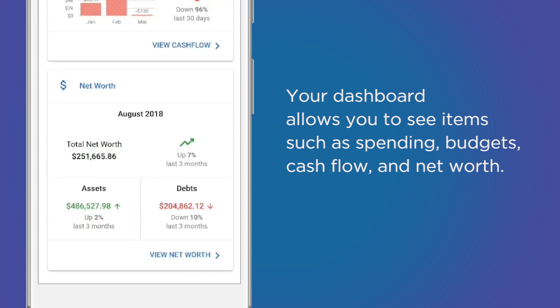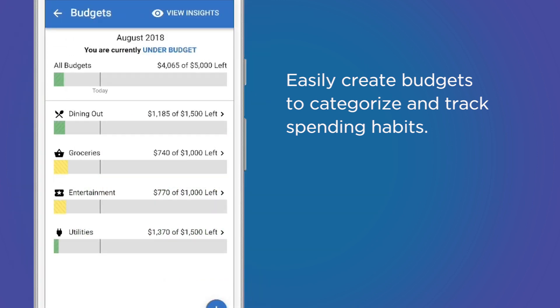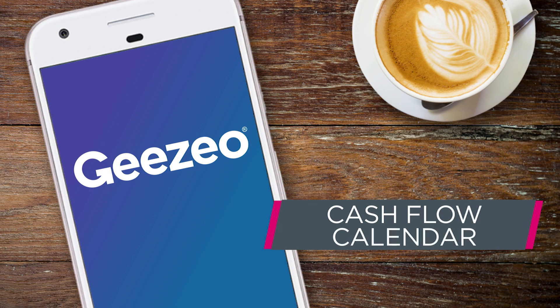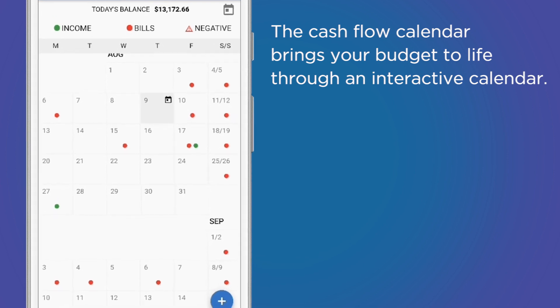Your dashboard allows you to see items such as spending budgets, cash flow, and net worth. Easily create budgets to categorize and track spending habits. By seeing how you reach a spending target, you can make smarter financial choices.